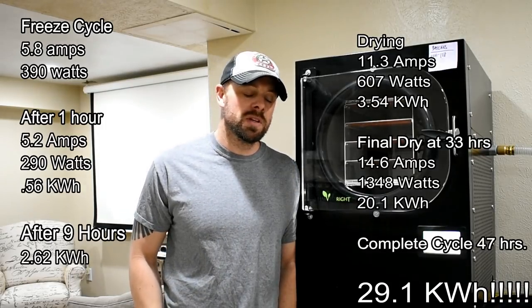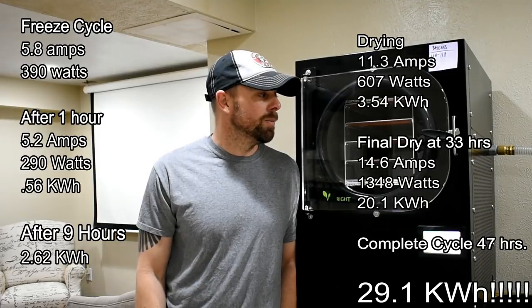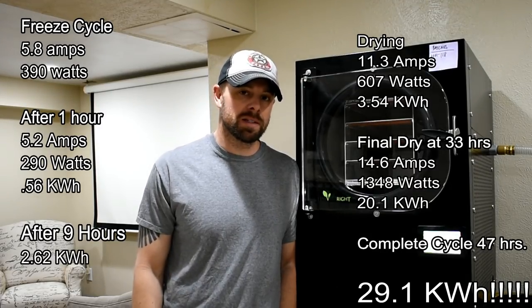Well, after our very long 47-hour cycle, we ended up with 29.1 kilowatt hours on the total cycle. So I'm going to go run some numbers. Let's figure out what it's going to cost us.